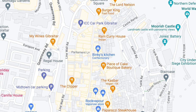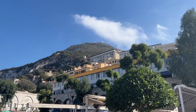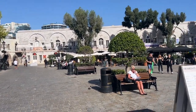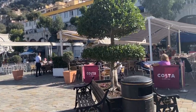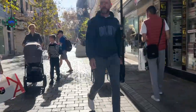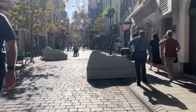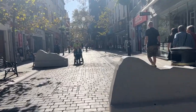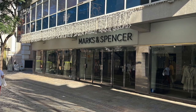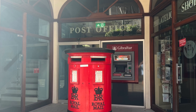My expectation was that it was going to be very British with lots of Union Jacks and kiss-me-quick hats, but it's not like that at all — it's very European. There are a few British high street shops: a Morrison's, a Marks and Spencer's, and a Mothercare. The architecture is kind of English, like Georgian, and unless you were specifically looking out for it you wouldn't know it was a UK territory.